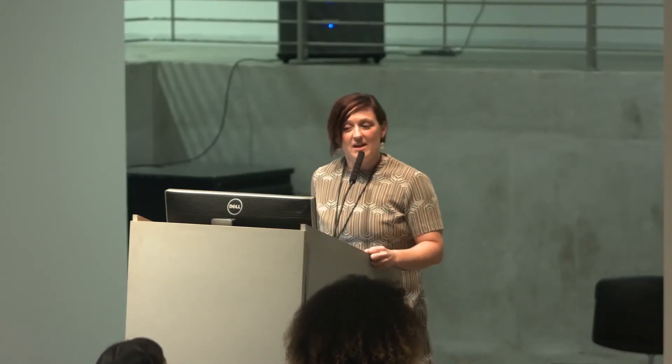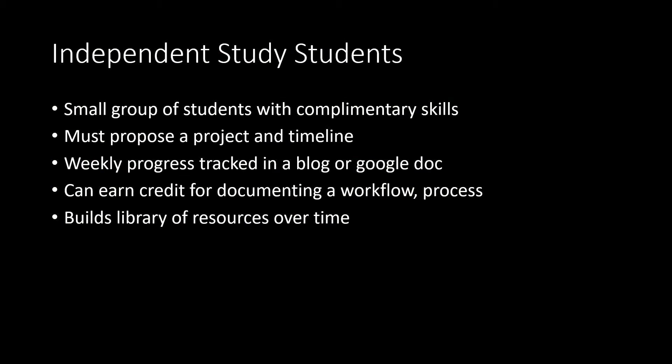Finally, I have independent study students. I usually take a small group and they've got to have complementary skills. I don't have time to really teach anything to this cohort, so they have to teach each other — I'm there to make space. We track progress in Google Docs. Students might be doing a project in sculpture or painting, and they can earn credit with me for documenting their workflows in the lab, building a library of procedures, processes, and resources.